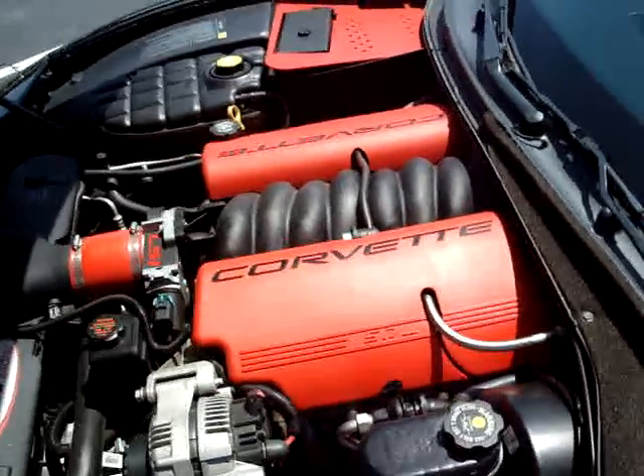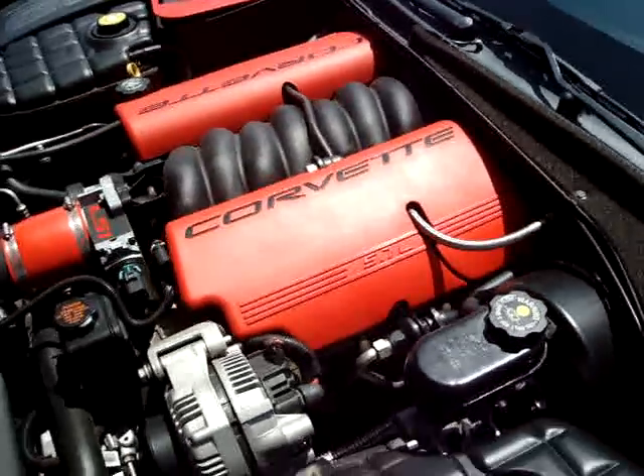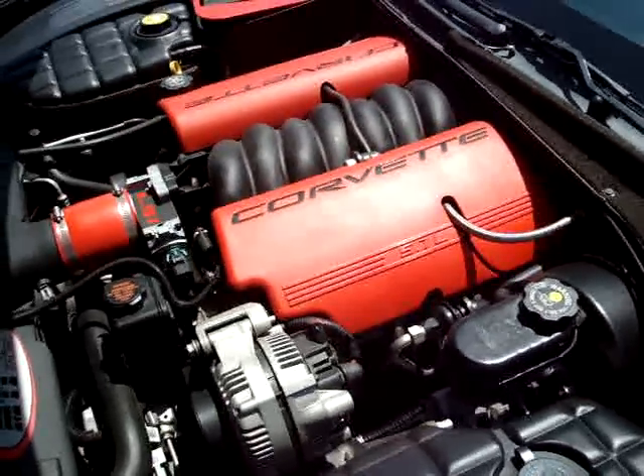Pretty neat little car. It's also got a stall converter in it and some 3.73 gears in the back — pretty quick little convertible.